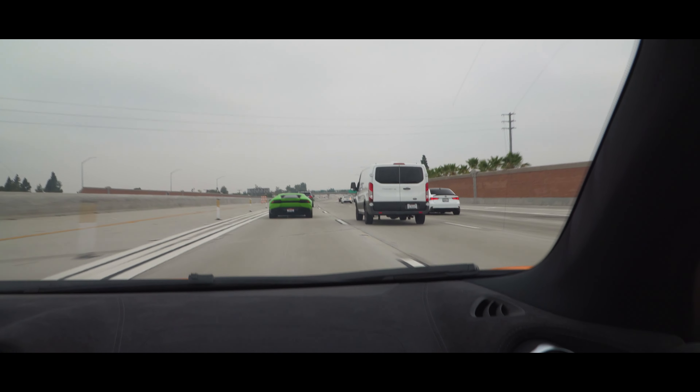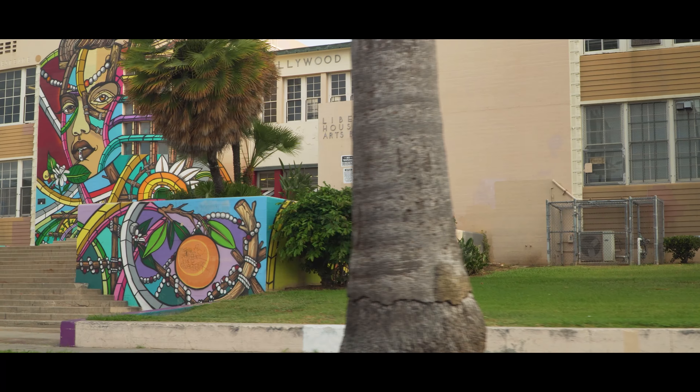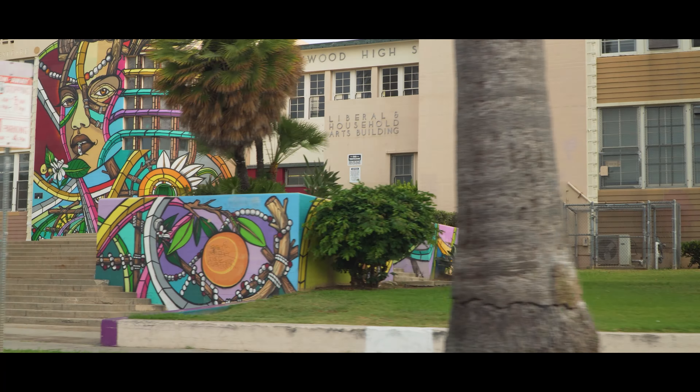Here we are following a Lamborghini Huracan — it looks so good in the green. Today we have a lot on the agenda because we're going to Sunset Boulevard, Hollywood, California. This is a massive event going through called Sunset GT, and we're entering LA.